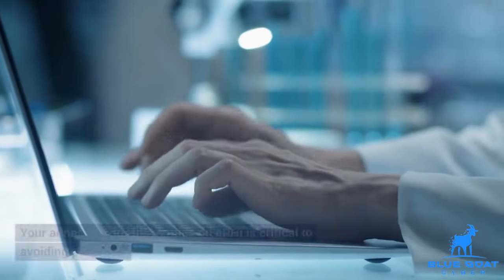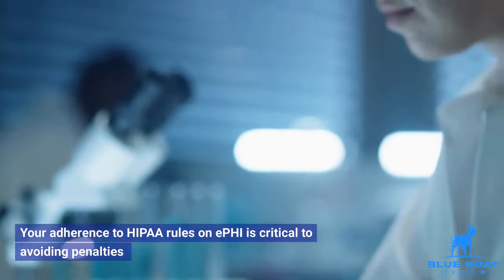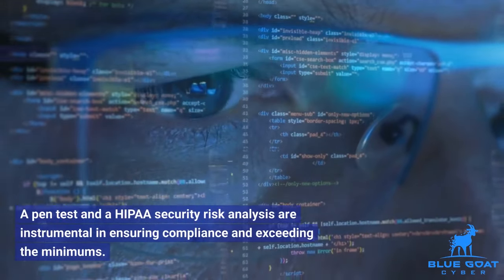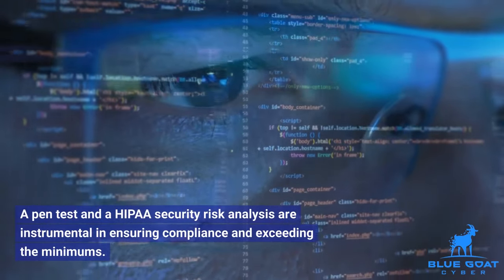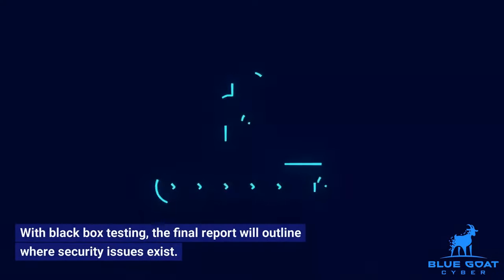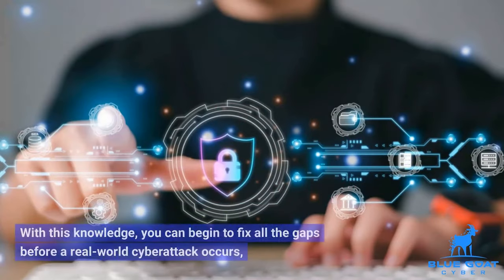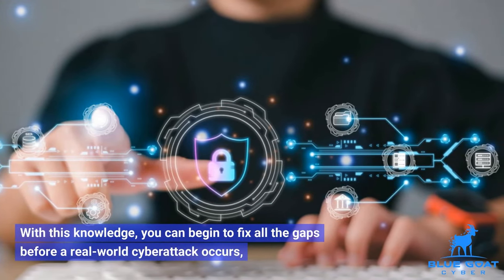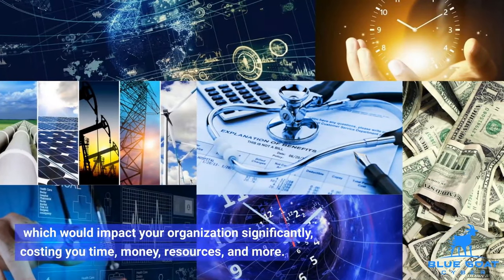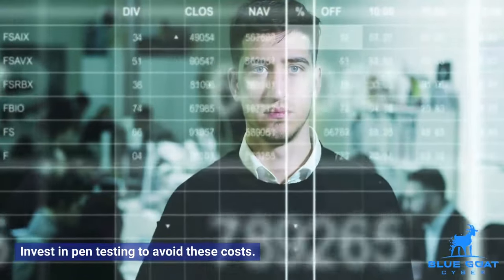Ensure compliance: your adherence to HIPAA rules on ePHI is critical to avoiding penalties and remaining in good standing with your customers. A pen test and a HIPAA security risk analysis are instrumental in ensuring compliance and exceeding the minimums. Reduce risk and its costs: with black box testing, the final report will outline where security issues exist. With this knowledge, you can begin to fix all the gaps before a real-world cyber attack occurs, which would impact your organization significantly, costing you time, money, resources, and more. Invest in pen testing to avoid these costs.